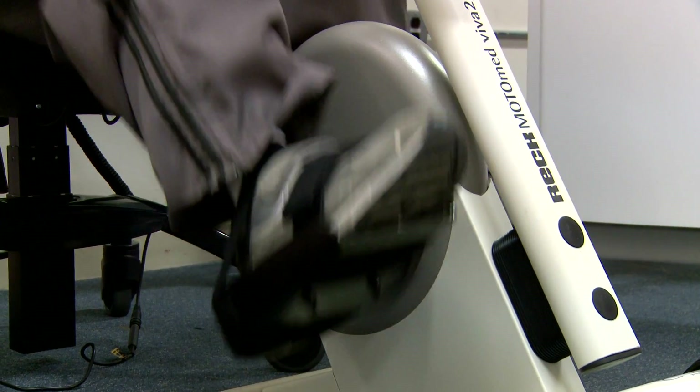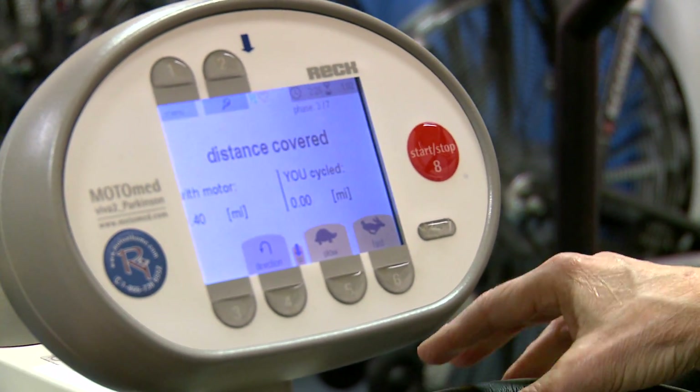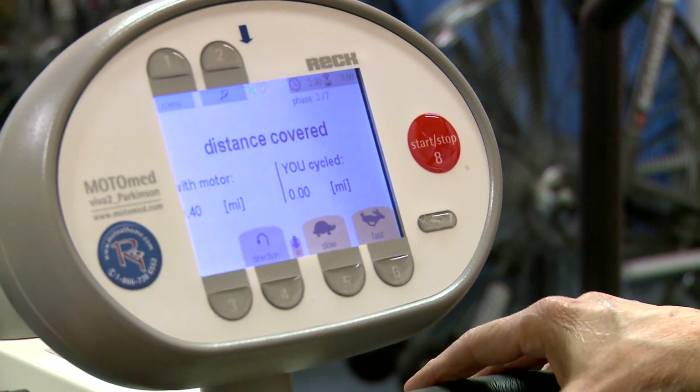Another study we're just starting — we just got NIH funding for it — is actually a study to build what I'm calling an intelligent bicycle. We're going to design an intervention exercise bike that can collect information from patients while they're exercising, and then build a model with that data to create a computerized bike where you input the patient's information and it outputs a perfect exercise program for them.